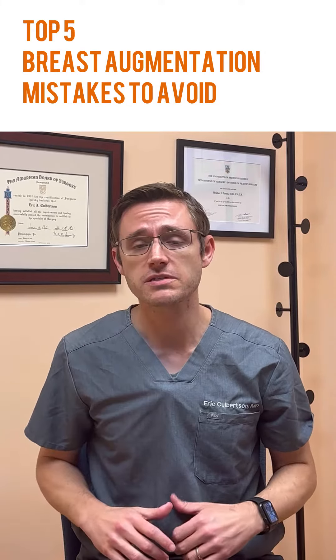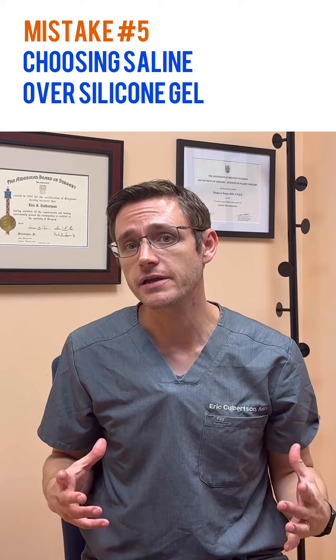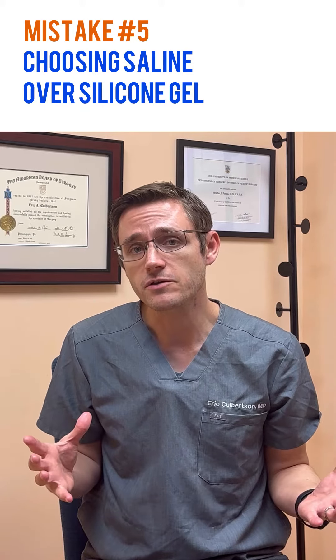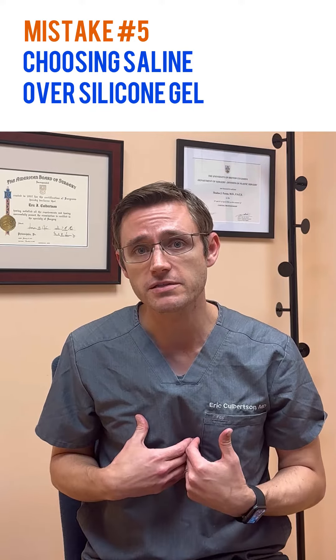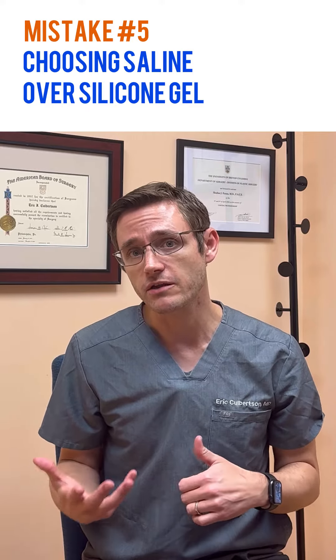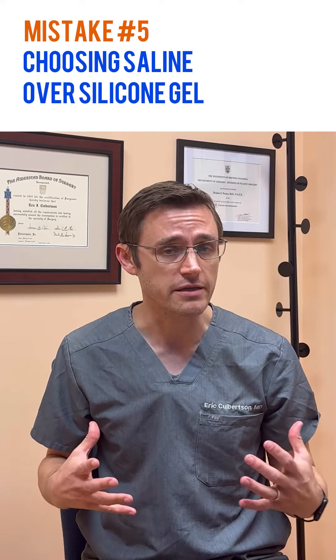Top five breast augmentation mistakes to be sure to avoid. Number five: choosing saline implants over cohesive silicone gel. Ultimately it comes down to personal preference, and if a patient prefers, I will certainly use saline implants, but in the vast majority of my patients I use silicone cohesive gel implants, which have a more natural feel and are less likely to ripple compared to saline.